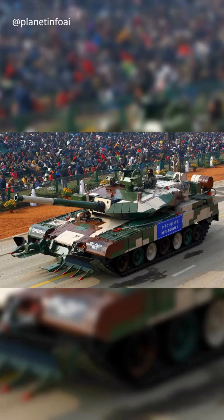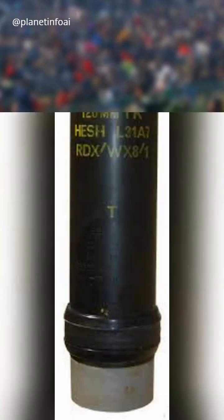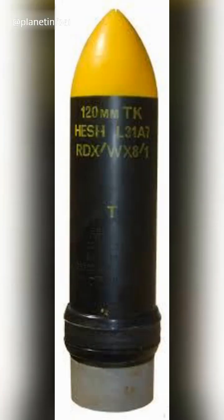Now, the British and Indians still use rifled barrels in their Challenger 2 and Arjun tanks. Why? They prefer HESH — high-explosive squash head rounds — which work better when spun.